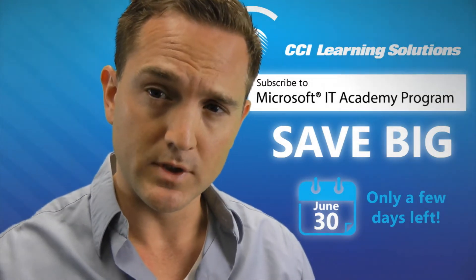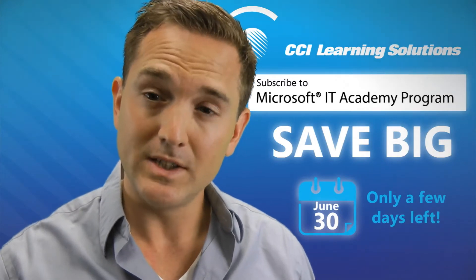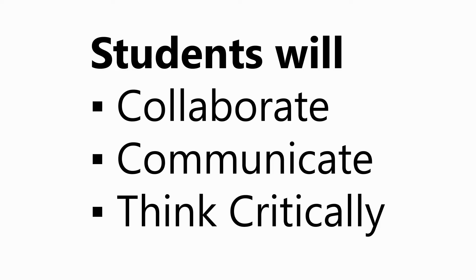This program supports delivery of skills to both students and teachers, and teachers can save up to 85% of their class preparation time. The Microsoft IT Academy comes with built-in curriculum, lab resources, certification resources, and partnership plus professional development. The program enables students to collaborate, communicate, and think critically.